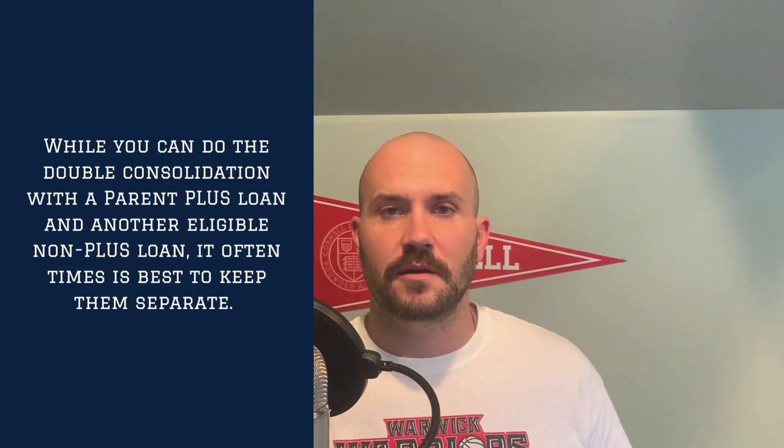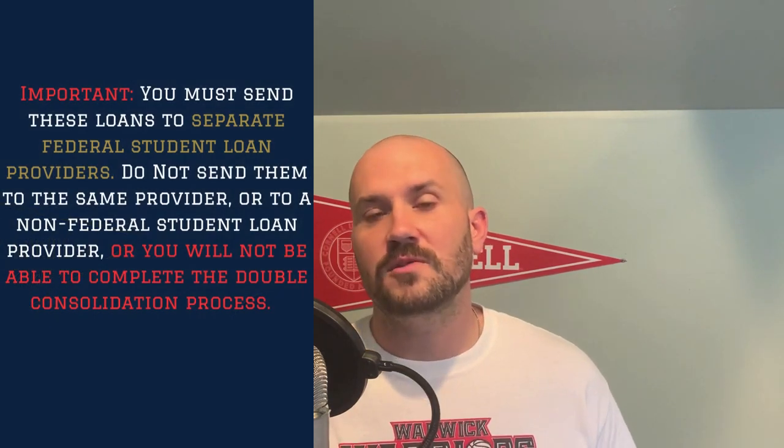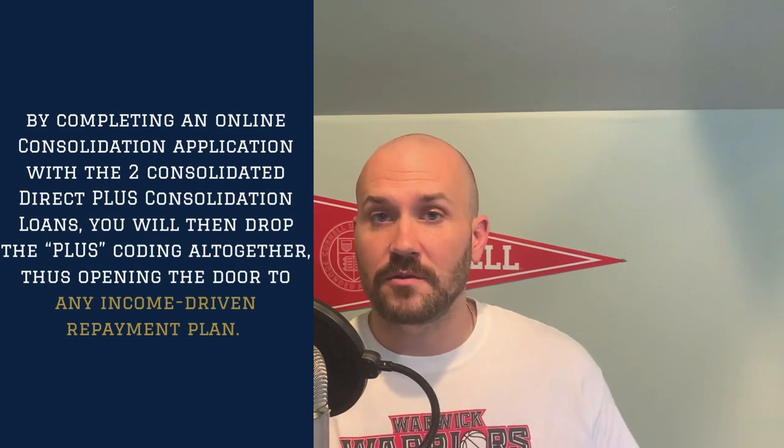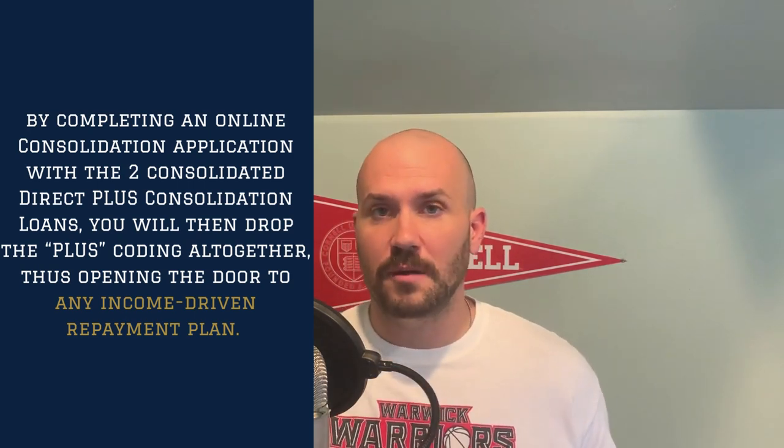At a very high level, you can utilize a paper application to take those Parent PLUS loans and turn them into what are called direct consolidation PLUS loans. You fill out the paperwork and send it to a federal student loan service provider. Once the application has been received and processed, you should then have two separate direct consolidation PLUS loans. These direct consolidation PLUS loans can then be repaid on the income-contingent repayment plan. However, that's the only one available if you only consolidate once — but this is where the loophole and some of the magic can actually happen. This is where the term double consolidation comes into play.